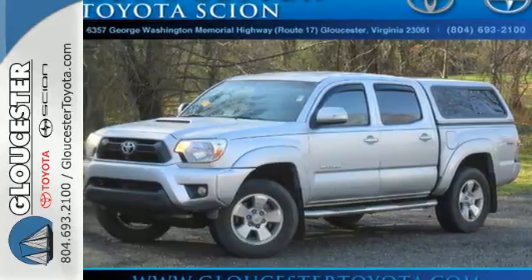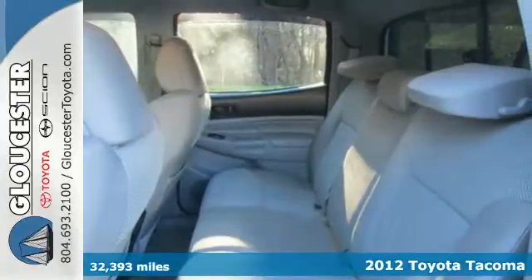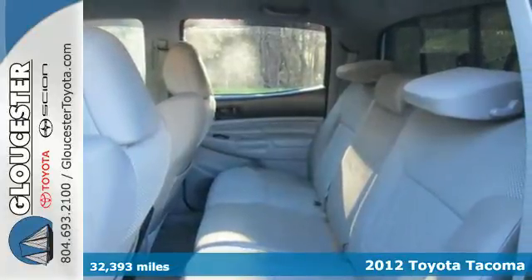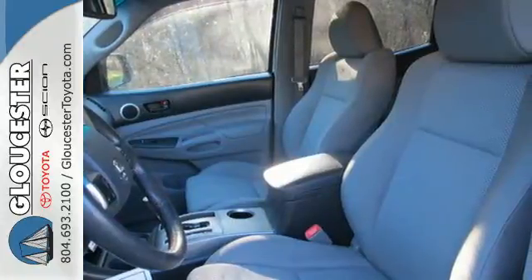Here's a 2012 Toyota Tacoma. Accessibility comes standard with this pickup. It features a tilt and telescopic steering wheel, anti-lock brakes, and assisted emergency braking with Smart Stop.